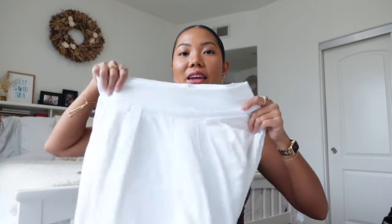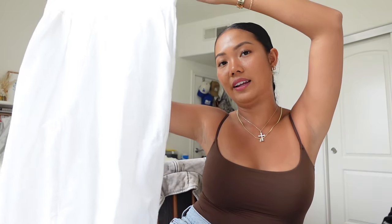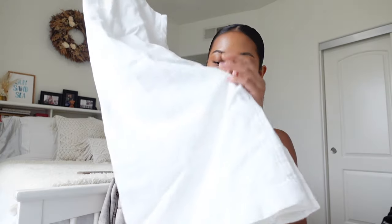Last but not least is from Abercrombie. This is something I've been meaning to buy online — it's just a white pair of linen pants. I actually have this in tan and I love it because of the quality; it's not thin, it's not see-through at all. It is honestly the perfect linen pants and I'm so excited to wear this. That is everything I got from the mall — a super short haul, but I'm very excited for everything and I cannot wait to bring all of this on my trip.